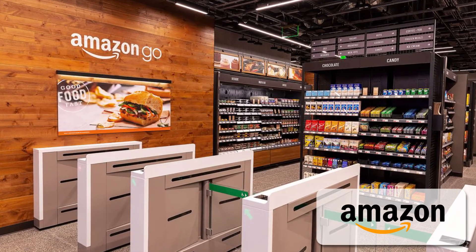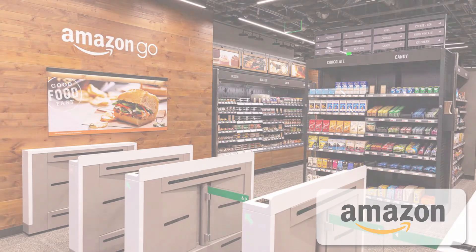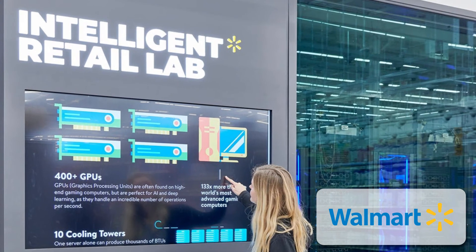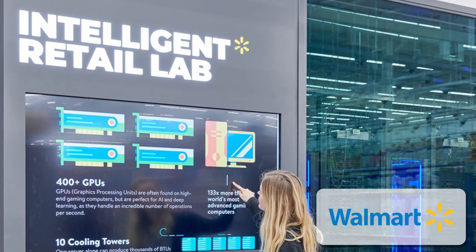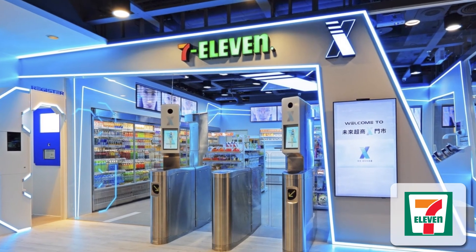Several retailers have demonstrated this type of fully integrated solution, showing that it can be done and results in increases in their productivity and operational excellence. Examples of this include Amazon Go with their cashierless convenience store, Walmart's Intelligent Research Lab and the Walmart Plus efforts, and 7-Eleven through their cashierless store pilots.